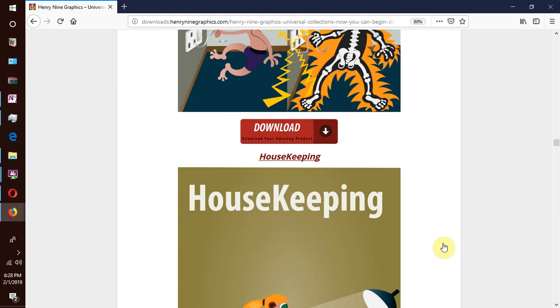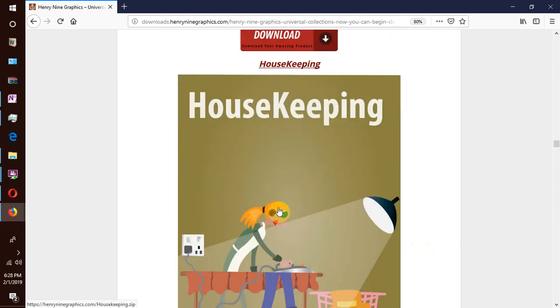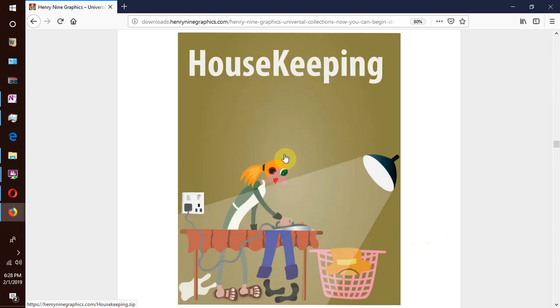We move on to our next collection which is housekeeping — your average daily chores like doing laundry, washing dishes, vacuum cleaning, ironing, etc.